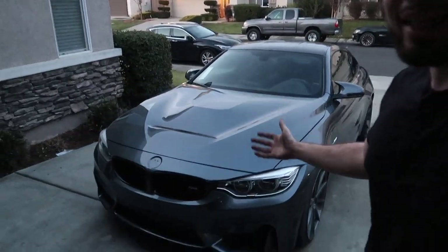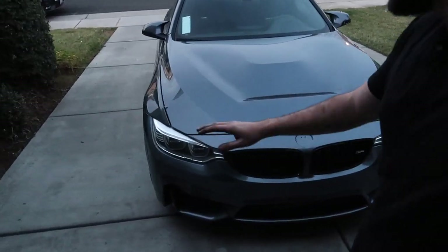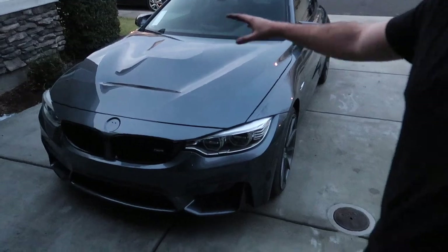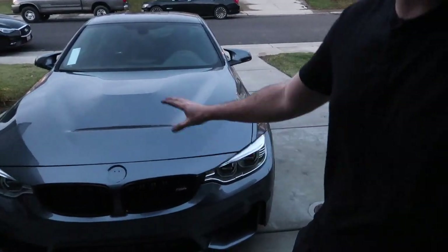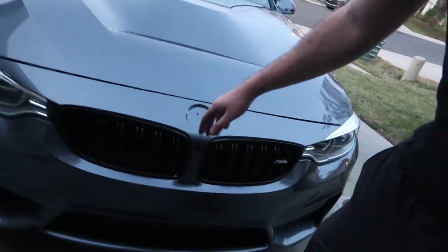Guys, we've basically restored this M4 and it looks absolutely amazing. He basically painted the whole front clip because he blended it into the fenders, so all the scratches on the fenders have been fixed too — heavy coats of clear coat. We're also clear bra-ing the whole front end hopefully next week before our trip to LA, because we don't want to ruin this beautiful front end. The new OEM BMW emblem is coming in the mail. Let me get washed up and then we'll head to Walmart and get some gas.